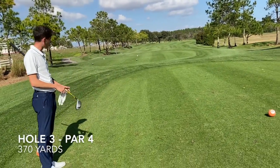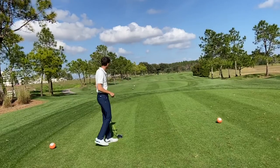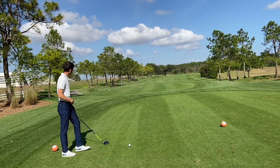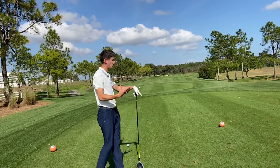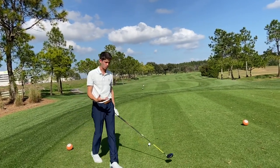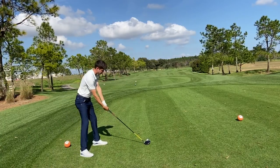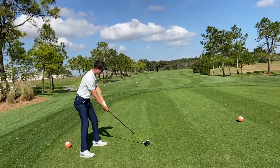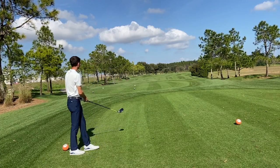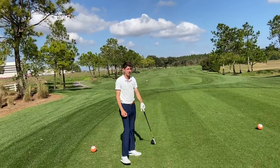Par four third hole — pretty short, only playing about 370. Got some tree trouble down the left side, so I'm going to keep it over on the right. The only tempting part about that tree line is it's a bit of a shortcut, but on a shorter par four you really have to figure out what you're gaining. If I go over that tree line, maybe I get 20 extra yards less in my hand, but you're also bringing in the risk of getting blocked out — and on a short par four you should be taking advantage of distance. Not going to take on that tree line. Keeping it right of that 150 stick. That's perfect — just down the right side. Should be inside 150. Let's get this birdie back.